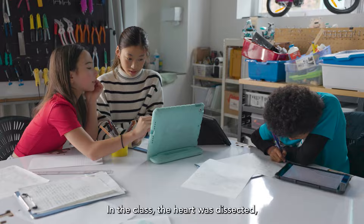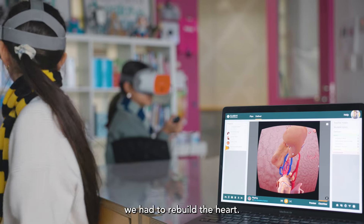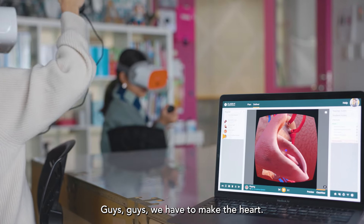In the class, the heart was dissected and with our whole team we had to rebuild the heart. Guys, we have to make the heart!